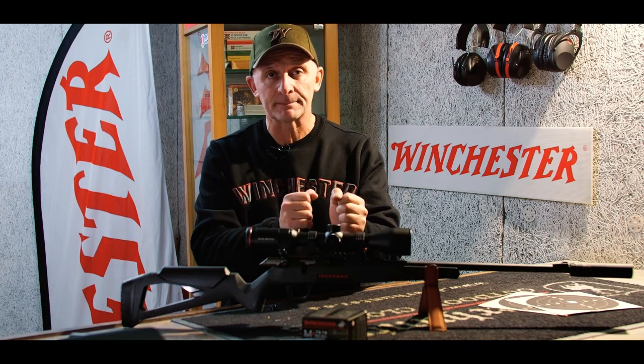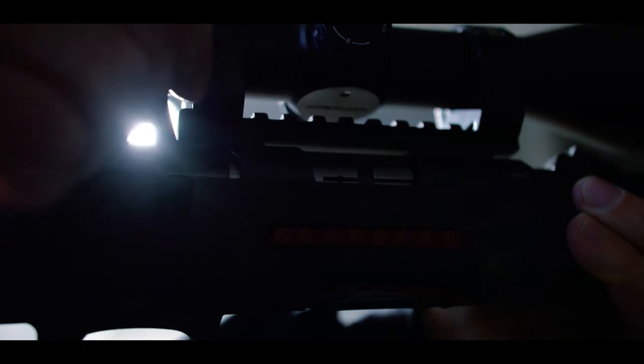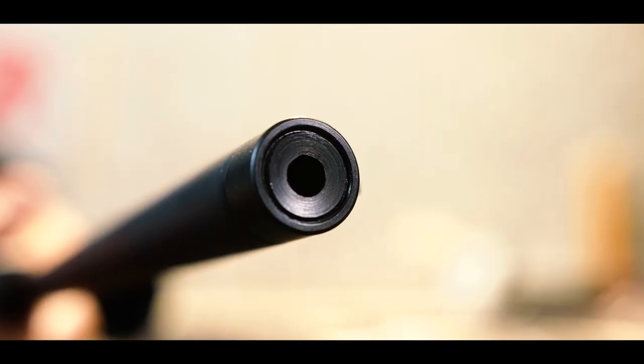The trigger pull weight is adjustable to ensure perfect shots. The handling of the bolt is really very smooth thanks to its nitrided surface. The semi-match Bentz-type chamber ensures highly accurate shooting, and the muzzle has a recessed crown to guarantee this accuracy over time.